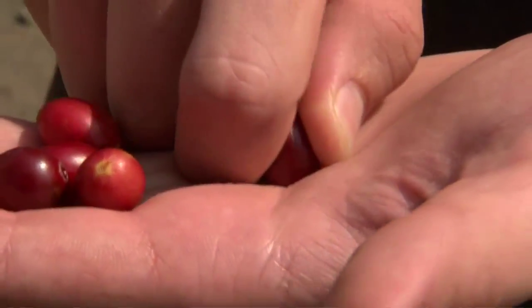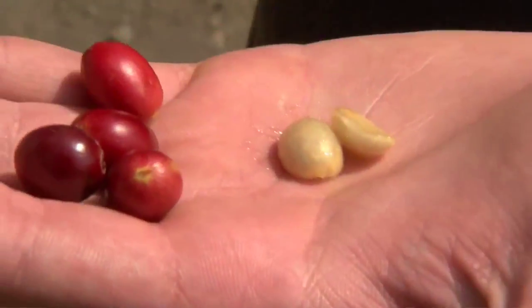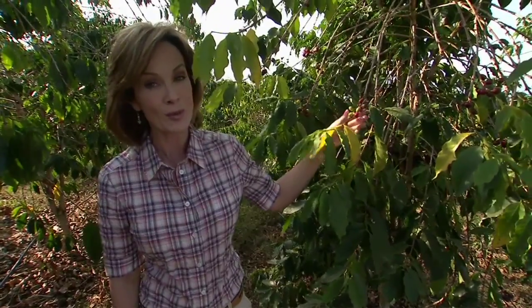They start processing by squeezing the cherries, and inside each cherry there are two seeds, or two beans. Most cherries contain two beans, which means someone has to handpick 2,000 cherries just to get one pound of premium coffee.